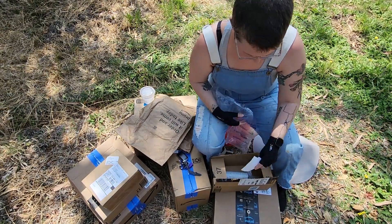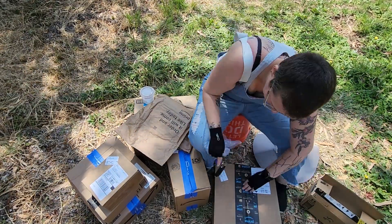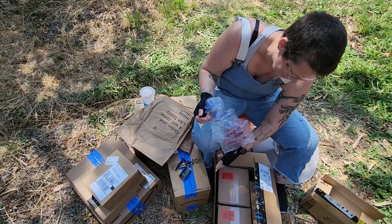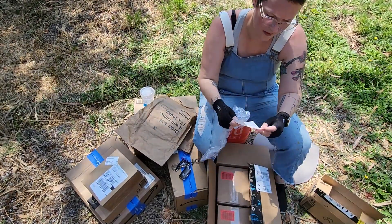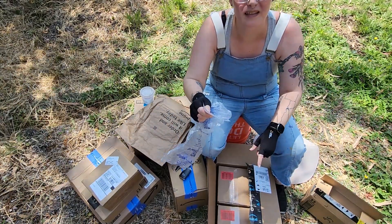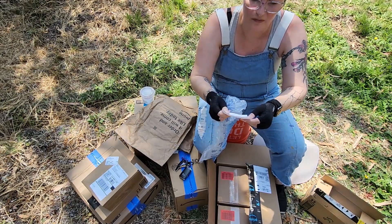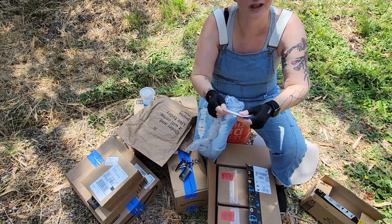It's from my mom. So there's a fire extinguisher — the RV has one, but I want to have a second one that's going to be in the bedroom area. There's a fire extinguisher and some damp rid to help with the moisture issues.